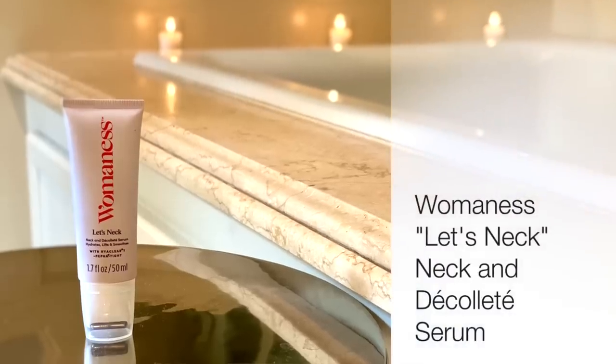Now we're going into a skincare product I really love. It's called Womaness — a line created for women going through menopause and midlife, with all products geared to us ladies in our prime. This product in particular is called Let's Neck — what a great name — and it's a wonderful product for the neck area. You guys ask me a lot about what you can do for your neck. Creams will only go so far, but they can certainly help. This is a neck and décolleté serum that hydrates, lifts, and smooths.